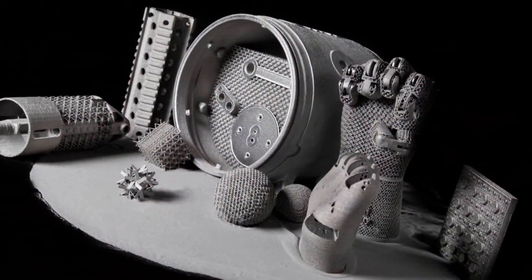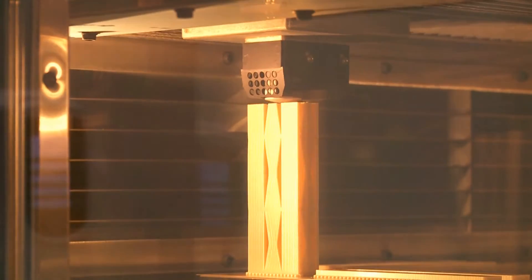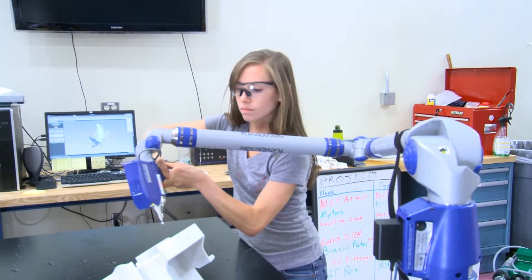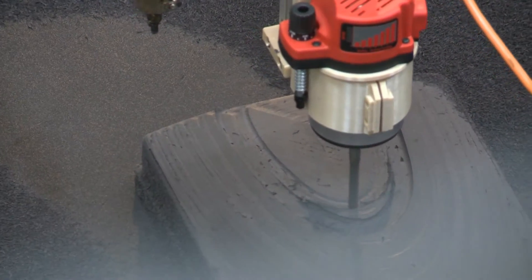One of the most promising is additive manufacturing, also known as 3D printing. The technology has the potential not only to revolutionize the way we design, build, and market products, but to revitalize American manufacturing and reestablish its global leadership.